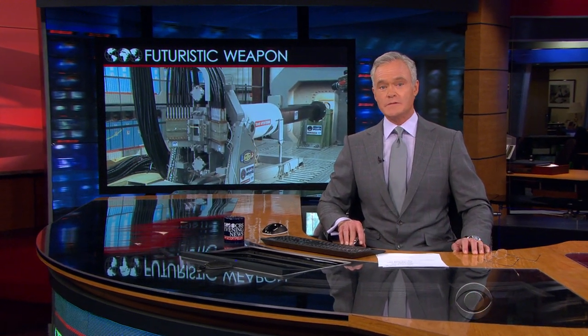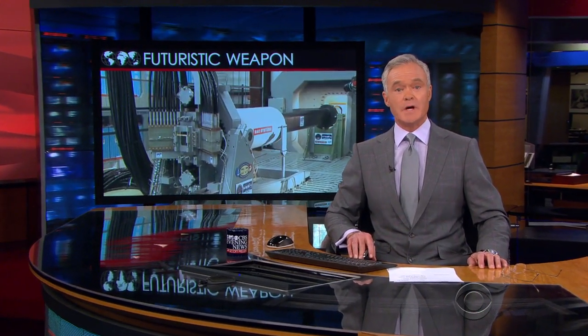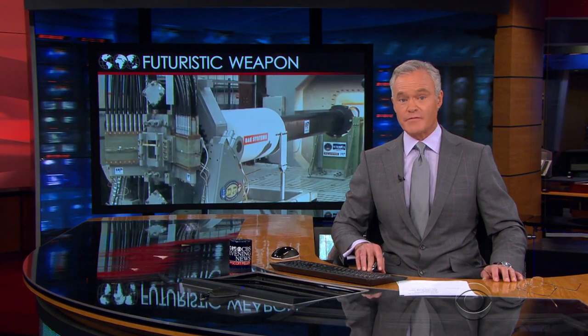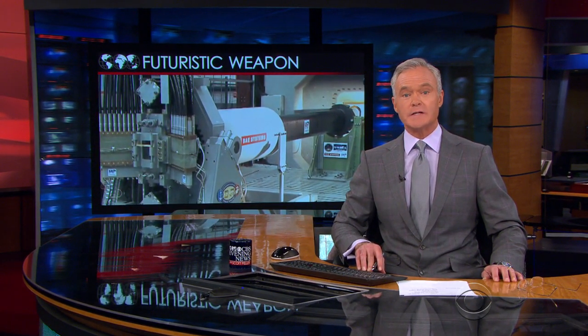Today, the U.S. Navy revealed a futuristic weapon that has been under secret development for years. David Martin has the first look at the electromagnetic rail gun.